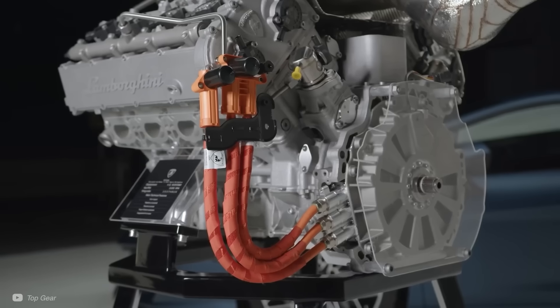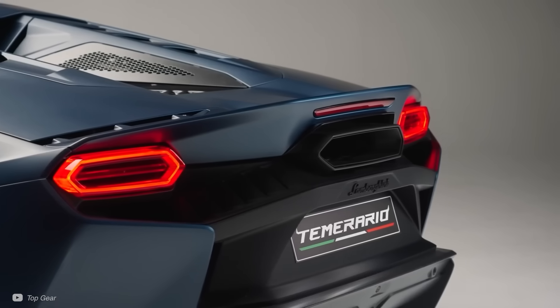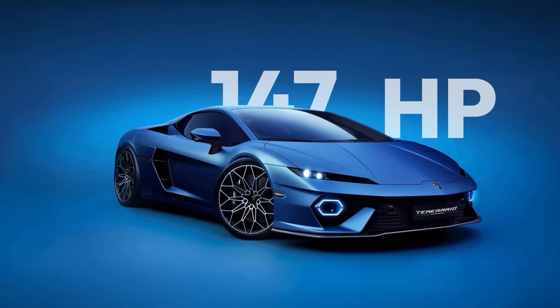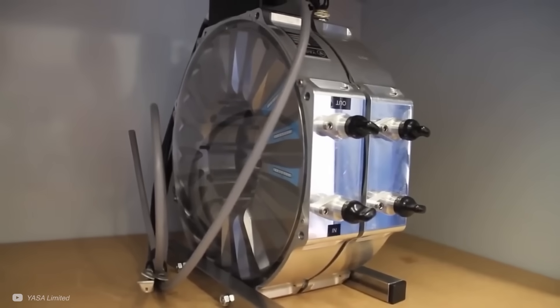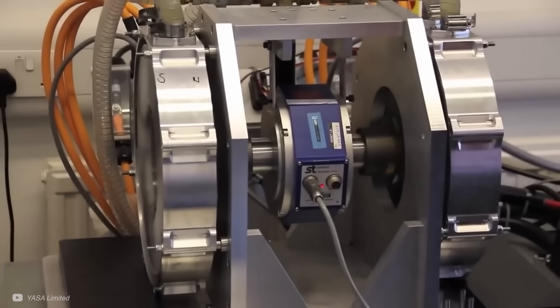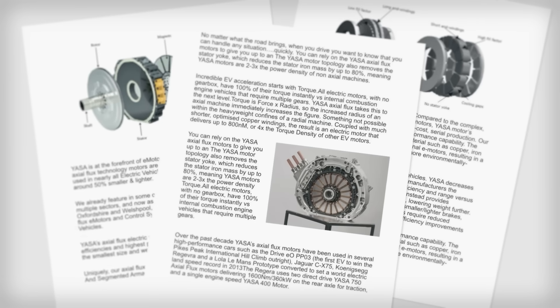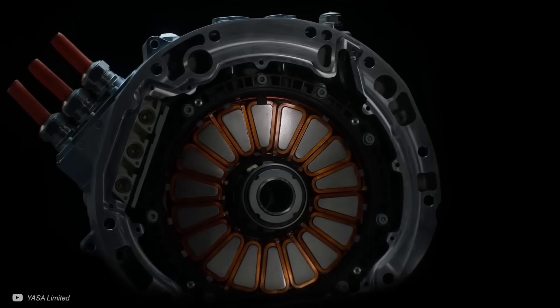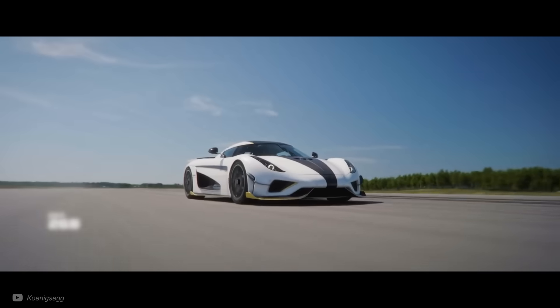Lamborghini's new Temerario has not one, but three of the most advanced motors in the world. They are also cleverly integrated into the vehicle, providing over 440 horsepower. The motor's concept was first developed in 2005 during a PhD at the University of Oxford, but has recently seen some considerable advancements, and variations of it are now inside some of the most powerful cars in the world.